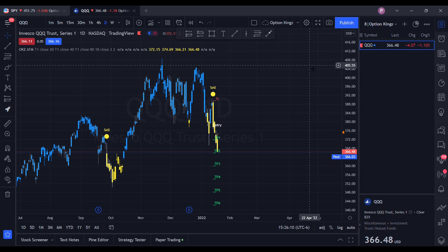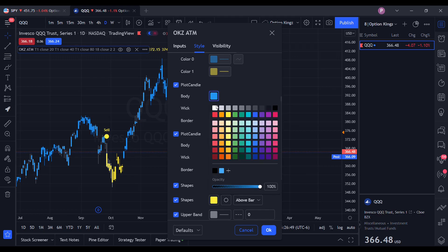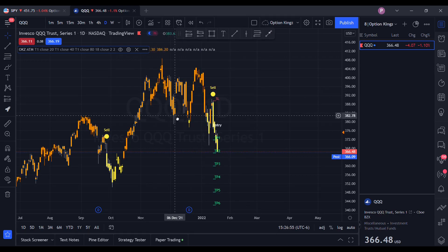As you can probably infer from the charts, blue indicates an uptrend and yellow will indicate a downtrend. Buy means to go long and sell means to go short. As an extra tip, if you do not like the colors of yellow and blue, you can go back up to the gear, go down to the two plot candles, and change the colors to your preference.